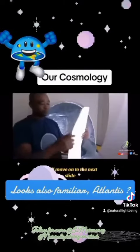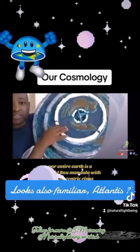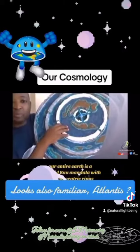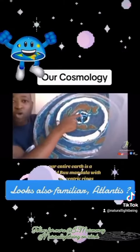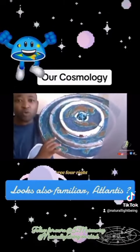I'll move on to the next slide. This is what the whole earth looks like. Our entire earth is a pyramid — Bhumandala — with four concentric rings: one, two, three, four.